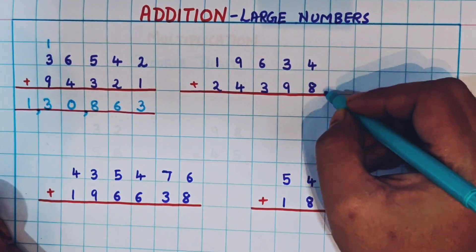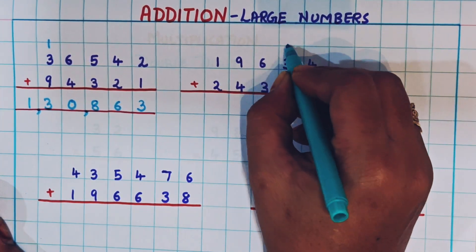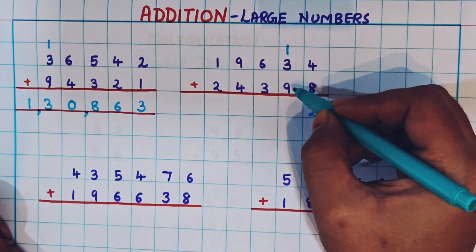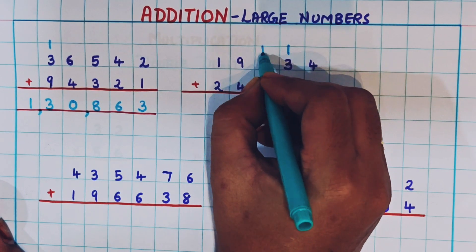Now let's do the next one: 19,634 plus 24,398. Let's begin from the ones place. So 8 plus 4 is 12 — I will write 1 as a carryover and 2 at the bottom. Now 1 plus 3 plus 9: we do 9 plus 1 is 10, and 10 plus 3 is 13, so I write 1 as carryover and 3 here.